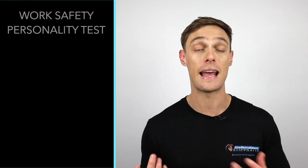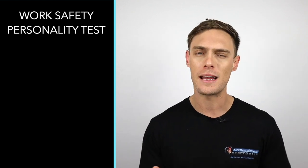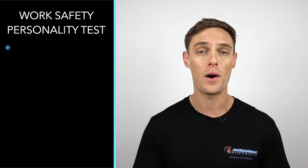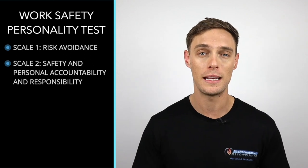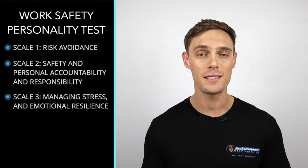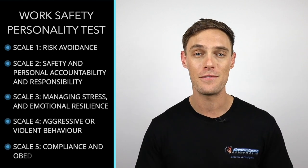In phase one, you'll also be asked to complete a work safety personality test to ensure that there are no safety issues which might hinder your performance as a firefighter. We don't time you for this part — it's a personality test of around 30 questions and it measures risks in your work-safe behaviour. We measure this using five scales: scale one is risk avoidance; scale two is safety and personal accountability and responsibility; scale three is managing stress and emotional resilience; scale four is aggressive or violent behaviour; and scale five is compliance and obedience.